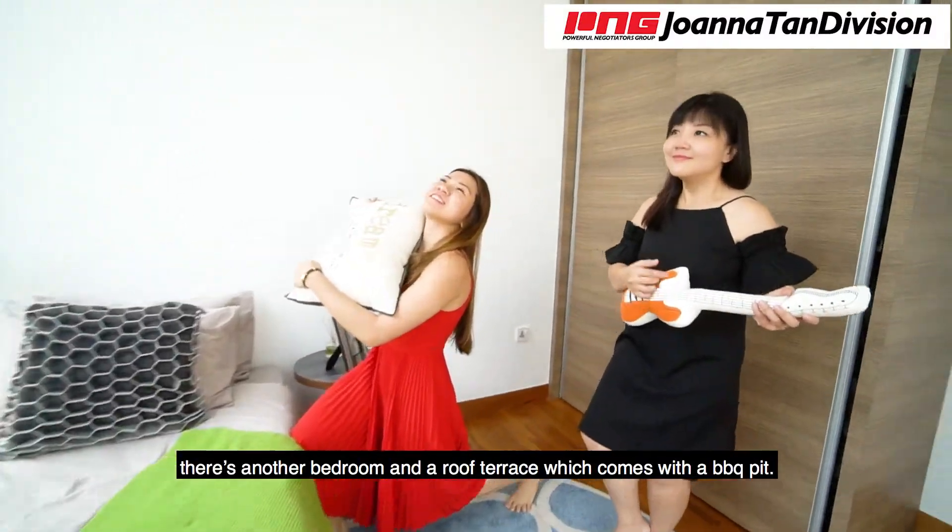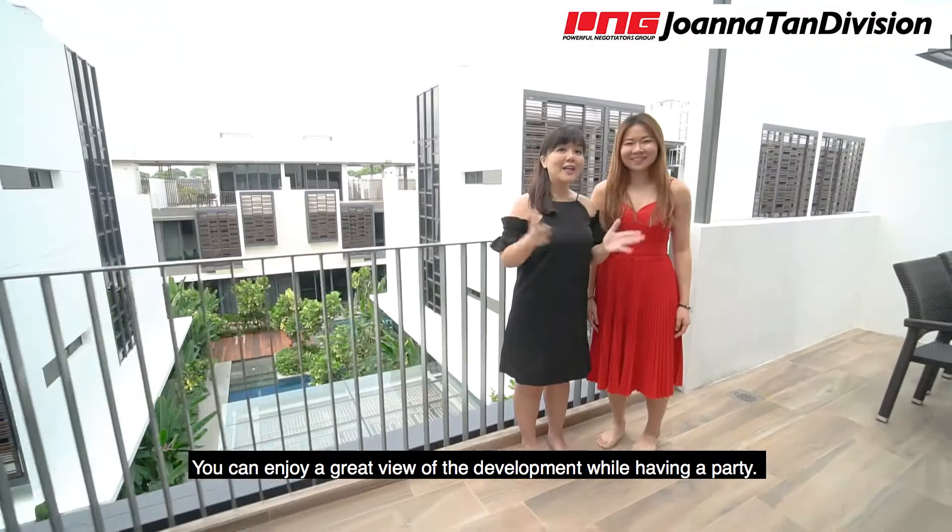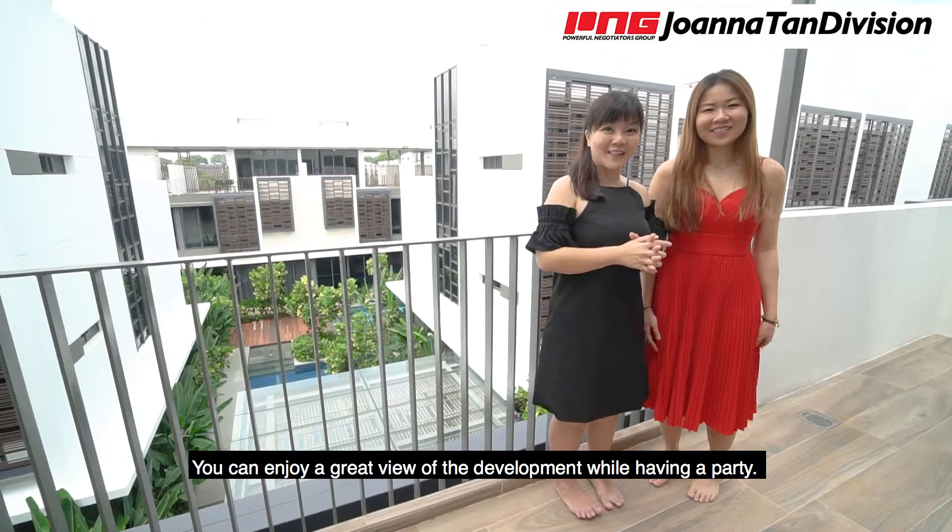On the top floor, there's another bedroom and a roof terrace, which comes with a BBQ. You can enjoy a great view of the development while having a party.